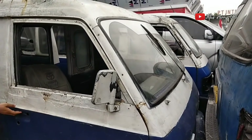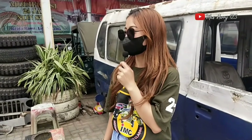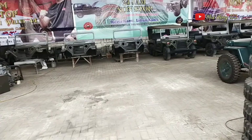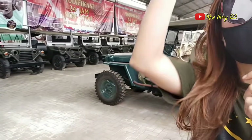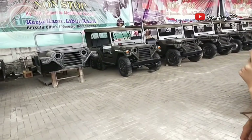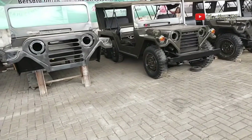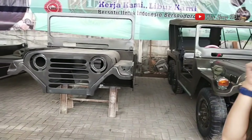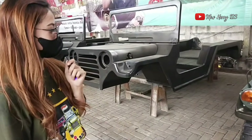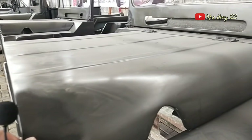Di depan kita ada 3 bodi yang sudah jadi. Sudah naik cat ini ya? Iya. Ini jenisnya yang long, jadi untuk 6 roda. Oke ini bosku — jenisnya utility yang 6 roda, bodinya sudah jadi dan sudah naik cat. Nah, ini keren banget.